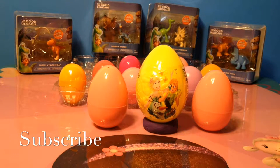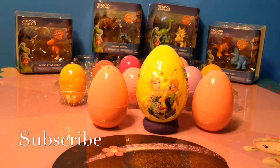Hi everyone, it's Mommy Mia from Surprise Eggs and Toy Fun. We have 15 things to open for you today, including 4 packages of Good Dinosaur Figurines and 11 Surprise Eggs.